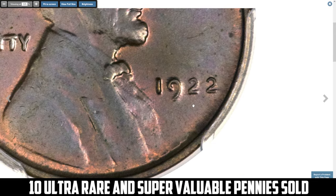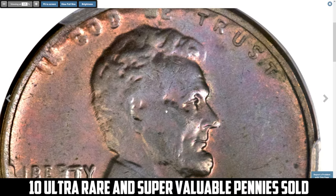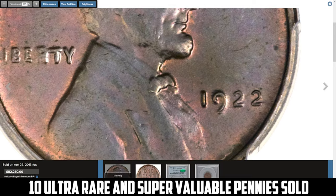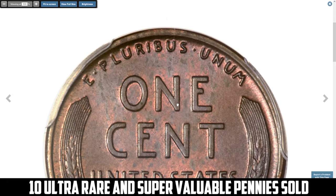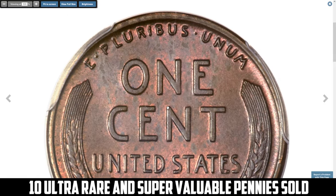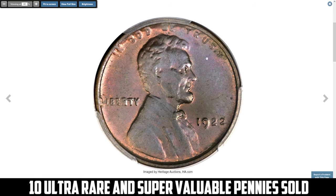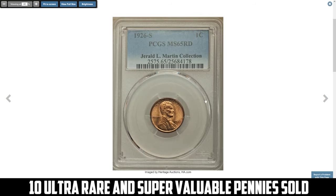This coin lacks the visible mint mark on the obverse due to over-polishing of the die, while the reverse remains sharply struck, making it the most desirable of the 1922 varieties. Collectors refer to these as a true 1922 No D. High grade examples are rare, and those with an MS65 Brown grade are particularly valuable. Such coins have fetched over $90,000 at auction in top condition. It's important to verify authenticity due to the prevalence of counterfeits, but this particular specimen was sold for $82,250.